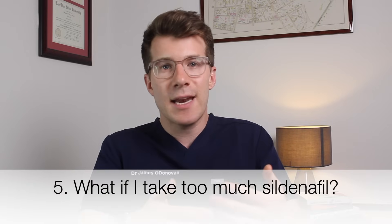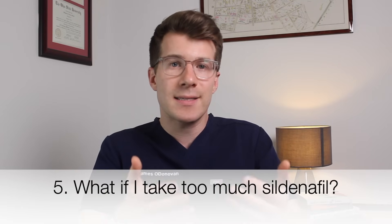You can take sildenafil up to four hours before you want to have sex, but you need to be sexually excited or aroused for it to work properly. If it doesn't work it may be because you haven't waited long enough, or you've waited too long, the dose isn't high enough, or you're not sexually aroused. Taking too much sildenafil can cause unpleasant side effects and you should talk to your doctor if you're worried about symptoms like headaches, dizziness, indigestion, a blocked nose, or changes to your vision.